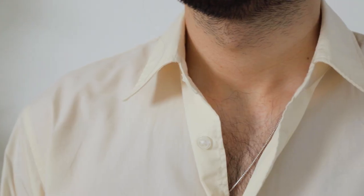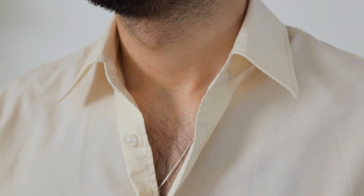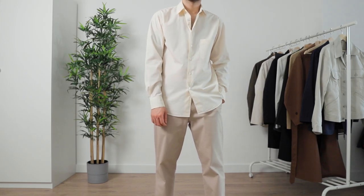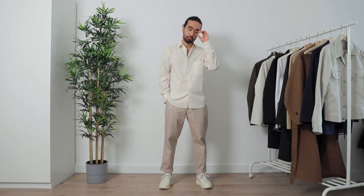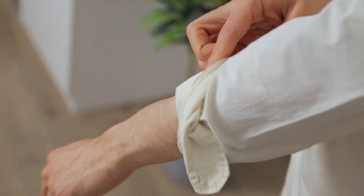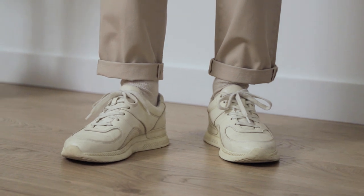The Uniqlo U cotton shirt comes with a slightly more relaxed cut, as do most items in the U collection. It's not your standard cotton dress shirt — the relaxed cut makes it ideal as a casual option worn untucked, giving your outfit a more artsy, fashion-forward vibe rather than a tucked-in businessy look. I got it in off-white, labeled as 'natural' on their website, because I'm pretty much obsessed with cream tones right now.